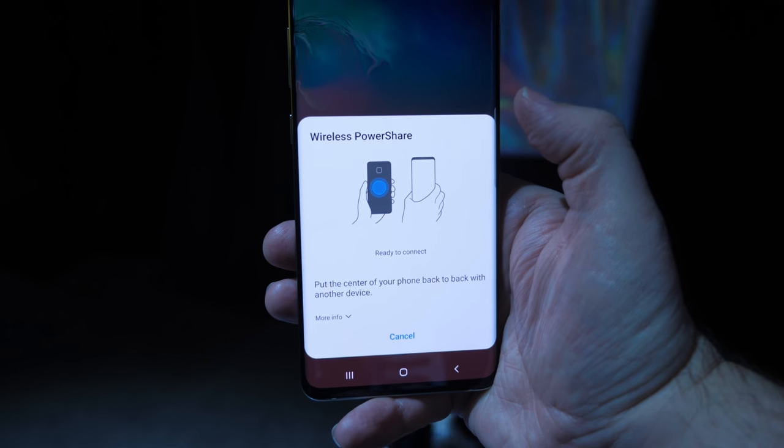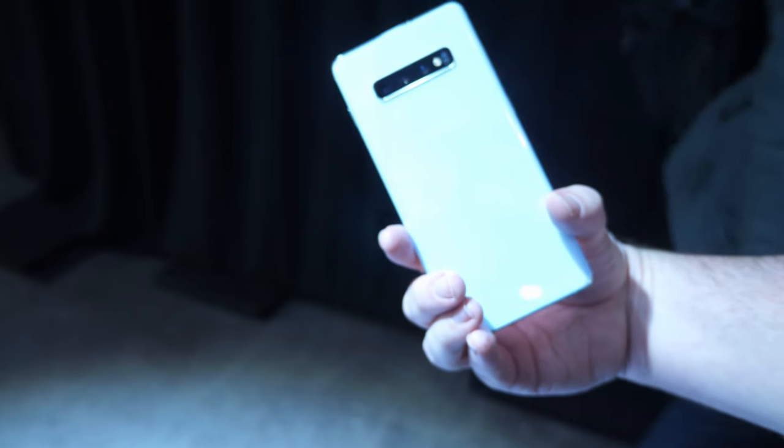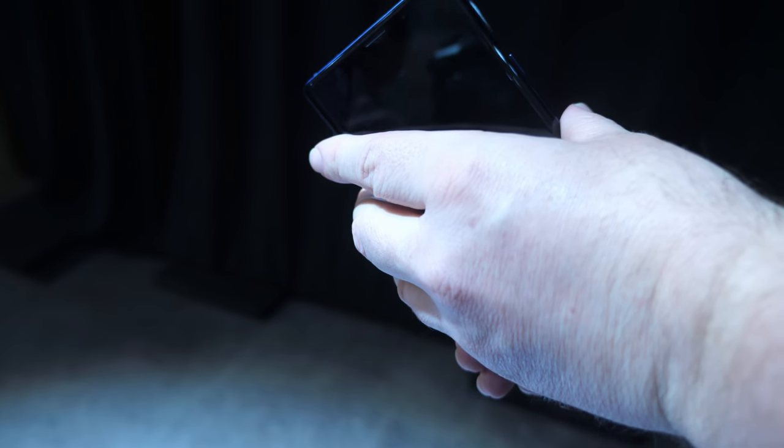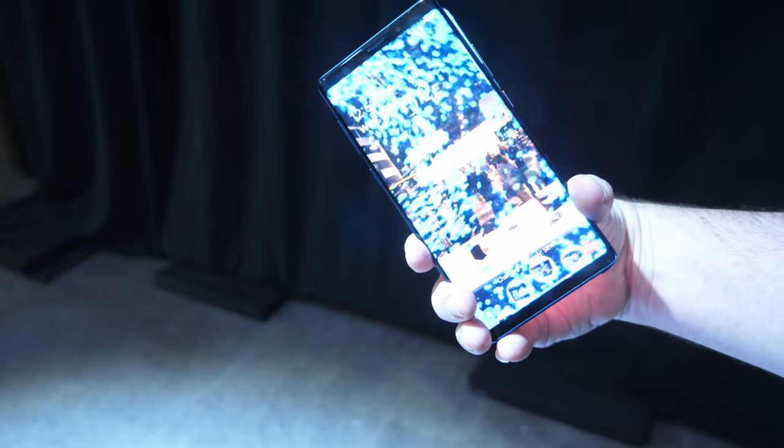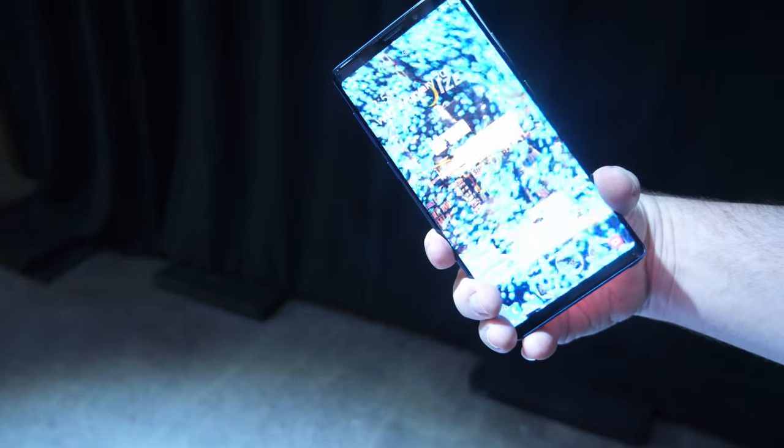One of the other new things about this phone is wireless charging from the phone itself. You can put another device on the back of the Galaxy S10+ and charge it wirelessly. It worked flawlessly — all you have to do is swipe down from the top, go into Wireless Power Share, and then place any phone or wirelessly chargeable device on the back, and it just works.